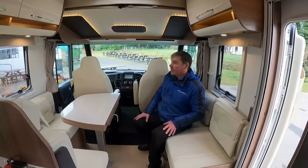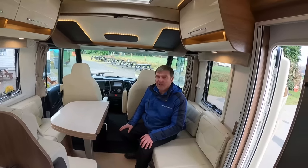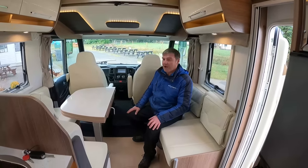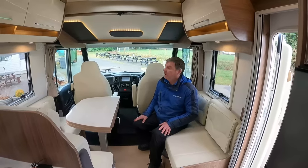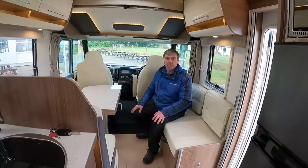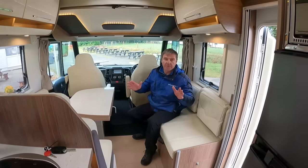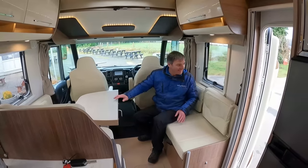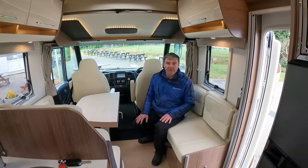It just works — the Itinio by Rapido. I can't say much more about it, Kev. I thought we'd be in here a lot longer. It's because of my professionalism — because I've practised. So there you go, the Itinio. Like, subscribe and we'll go find another van.